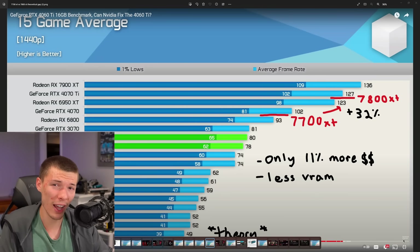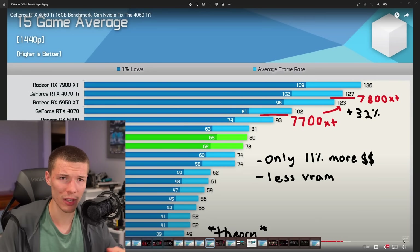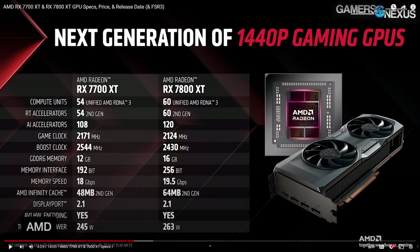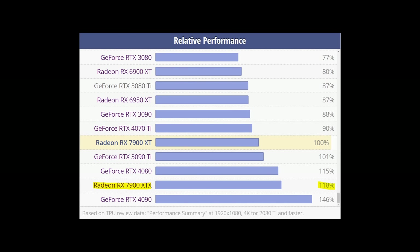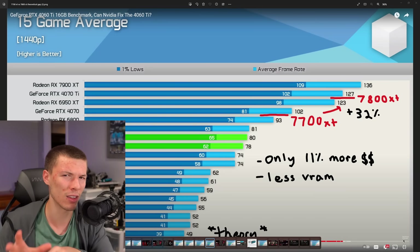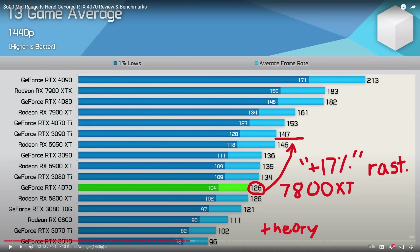If reviews shake out that way, the 7700 XT could be in a similar situation to the 7900 XT — significantly cut down compared to the tier above it, but with a price difference between the two that isn't big enough to justify buying the lower-end one. You'd always get upsold to the higher-end one. It's strange how AMD simultaneously seems like they know exactly what they're doing with the 7800 XT, but then doesn't seem to have learned from how badly the 7900 XT launch went.